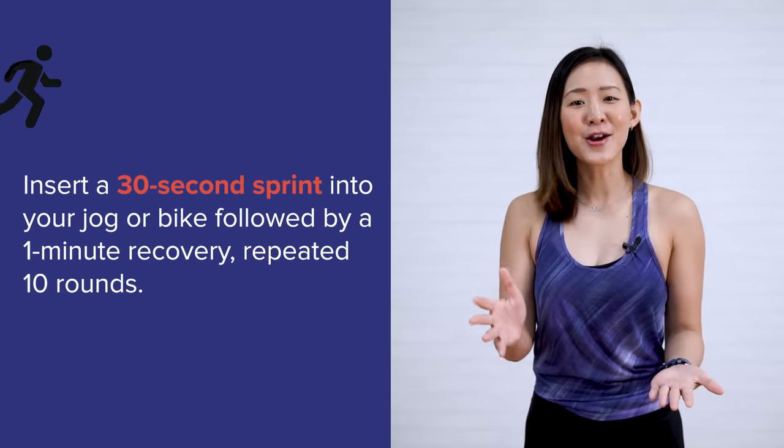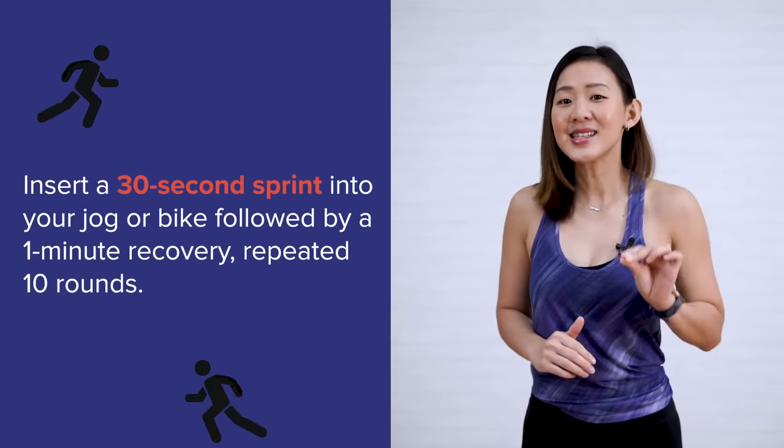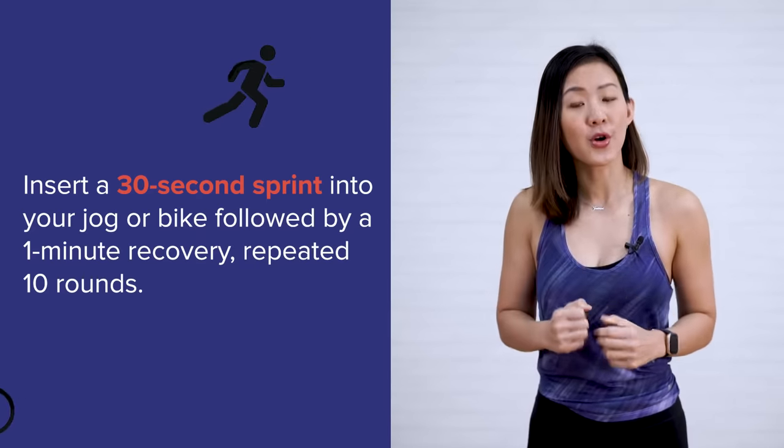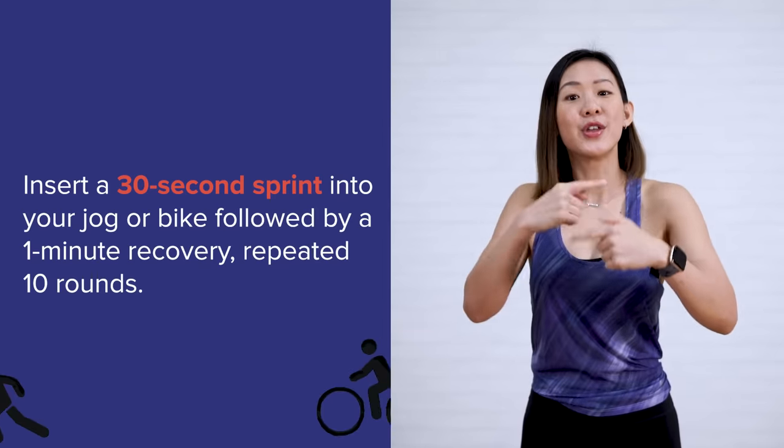That boost of metabolism will not be possible through steady-paced cardio training. You can easily incorporate interval training into your workout by inserting a 30-second sprint into your jog or bike ride, followed by a 1-minute recovery, and repeat this cycle 10 times. If you aren't gasping for air, you aren't exerting enough effort for it to be considered HIIT training. It has to be intense.